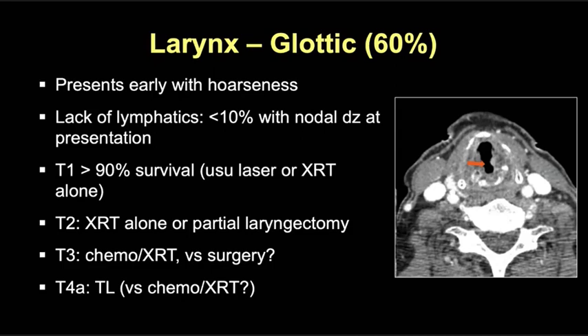Glottic laryngeal tumors make up 60% of laryngeal primary tumors and typically present early with hoarseness. There's a relative paucity of lymphatics and, due to early presentation, less than 10% of patients present with nodal disease. Small T1 tumors are typically treated with surgical resection or radiation alone with a really good survival rate. Once tumors are T3 invading the paraglottic fat, patients are often treated with a combination of chemo and radiation versus occasional partial laryngectomy surgeries. Historically, once tumors are staged T4a, they most often require total laryngectomy, although some centers will attempt laryngeal conservation therapy in select patients with early T4a disease.